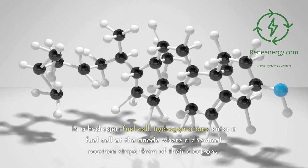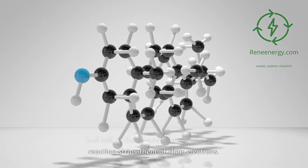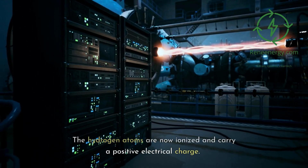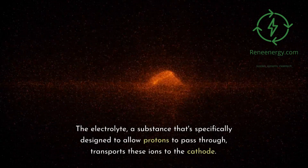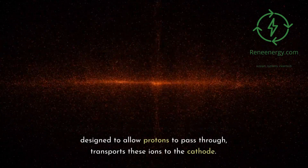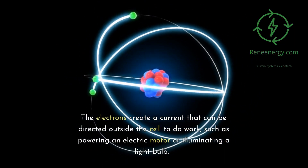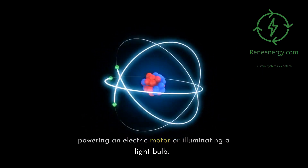In a hydrogen fuel cell, hydrogen atoms enter a fuel cell at the anode where a chemical reaction strips them of their electrons. The hydrogen atoms are now ionized and carry a positive electrical charge. The electrolyte, a substance specifically designed to allow protons to pass through, transports these ions to the cathode. The electrons create a current that can be directed outside the cell to do work, such as powering an electric motor or illuminating a light bulb.